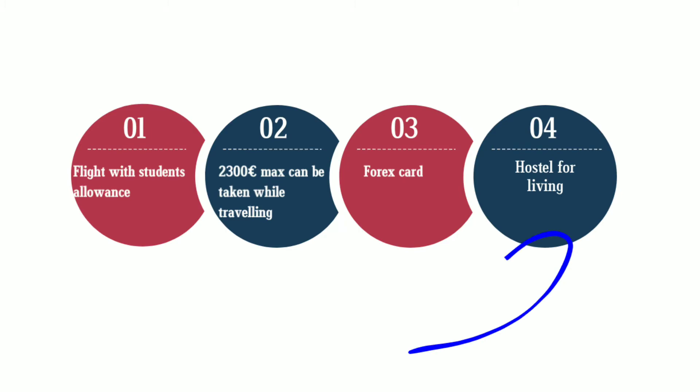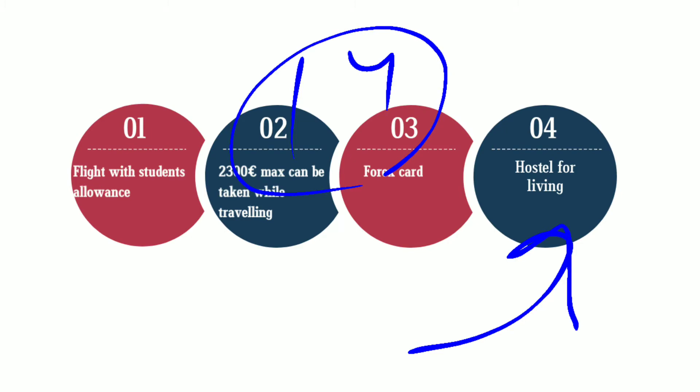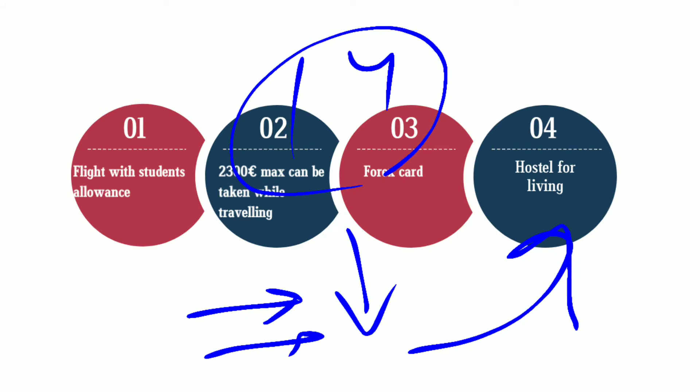Next is finding your hostel for accommodation. While in your 14 days of quarantine, search for a hostel, because it is not very wise to book accommodation from here only. You can shortlist some accommodation so that you can go there and see the hostels, and then finalize the renting agreement.